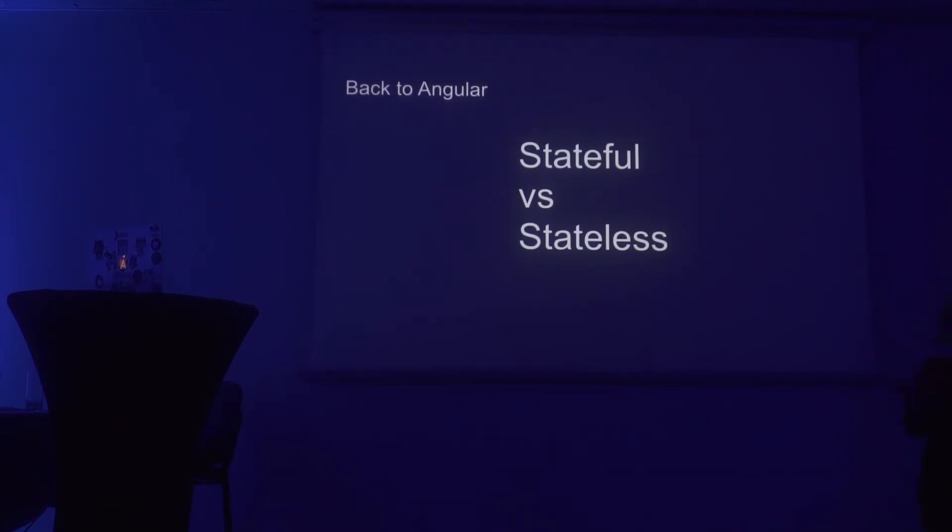The stateful versus stateless concept — after getting my head around these different types of components and how you want to communicate, I realized I can actually design my Angular project to use the same kind of principles. There's really absolutely nothing in the framework that prevents you from using smaller components that help you test your application much more easily.